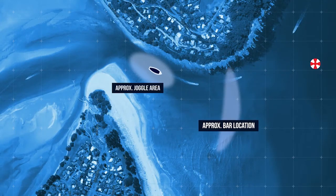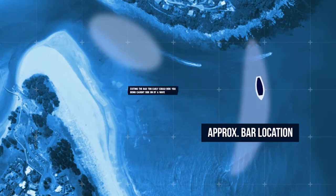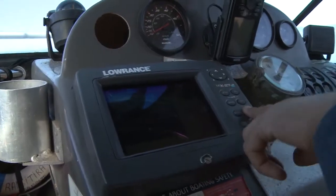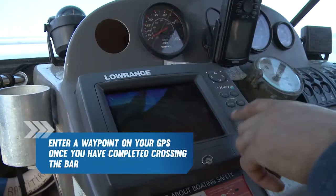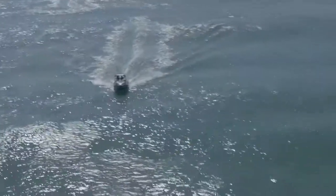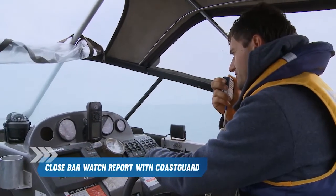One of the most common mistakes made when crossing the bar is exiting the channel too soon. Exiting too early will mean that you could be caught side on by a wave. You will know when you have safely crossed the bar because the water will tend to become deeper and calmer. Watch for your safe water buoy. It is a good idea to enter a GPS waypoint here so that you can use this mark as your safe assessment point when returning back across the bar. Close your bar watch report when you have safely completed your crossing.